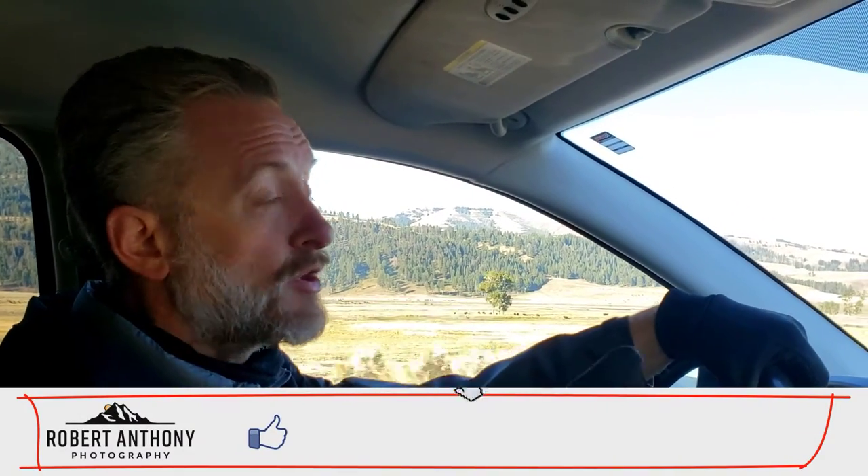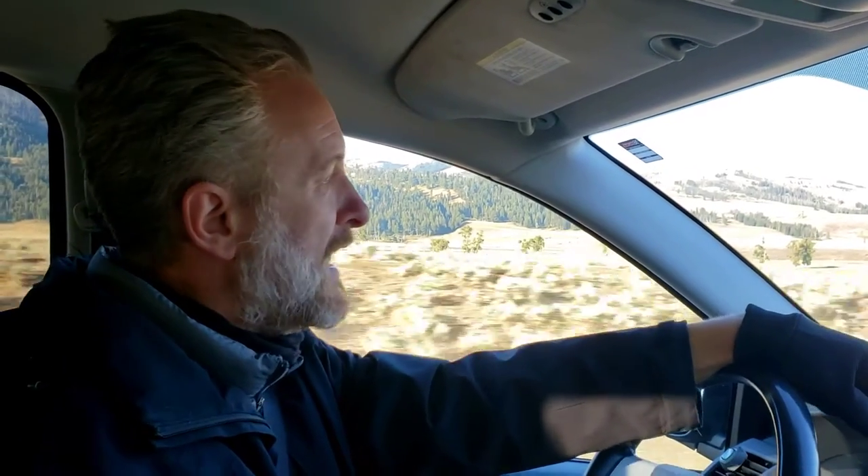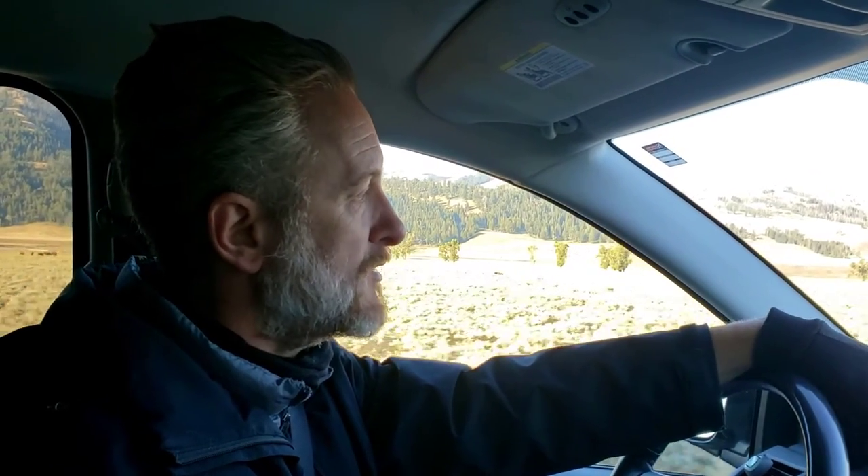If you could subscribe to the channel, like the video, and hit the notification bell so that you are part of the family, that would be great. We're meeting a lot of really cool people on the trail. Trail life, the people out here — Joel mentioned this morning how they are so full of adventure, hey let's try this, hey let's try that. It's really fun to be part of a group of people that has a real sense of adventure and really enjoys taking some chances.